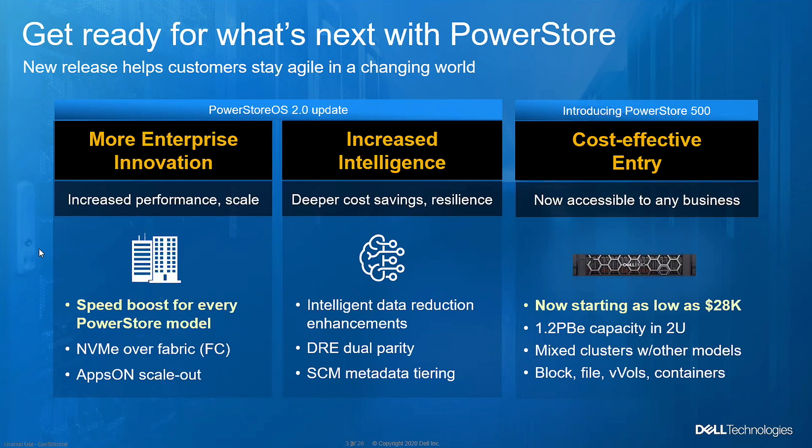From an enterprise innovation perspective, as part of this software update, we are able to deliver significantly better performance — we'll go into specific numbers later. Scalability improvements mean all customers who bought PowerStore in the last year and a half can benefit. Specifically in this release, improvements were related to writes, which helps with overall application workload. We also delivered connectivity for NVMe over fabric using Fiber Channel as a software update, so customers can use their existing Fiber Channel switches and hosts to leverage NVMe-oF capability.